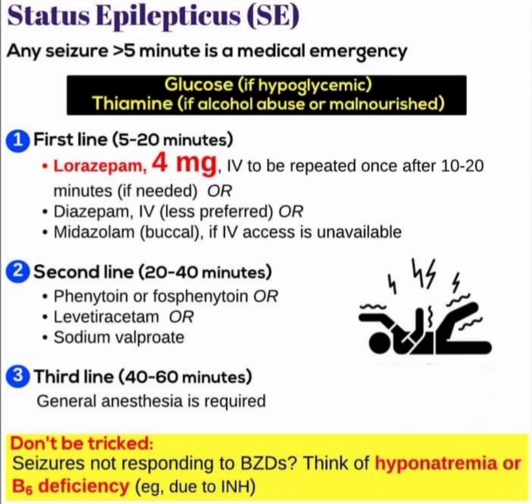First, we manage the glucose level — if it is hypoglycemic, we manage the hypoglycemia. Next, if there is thiamine deficiency, alcohol abuse, or malnutrition, we check and address all these conditions.